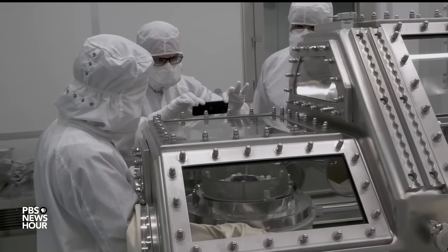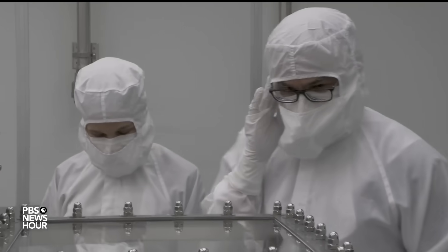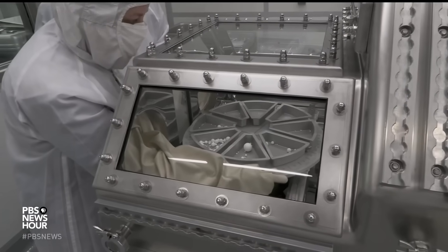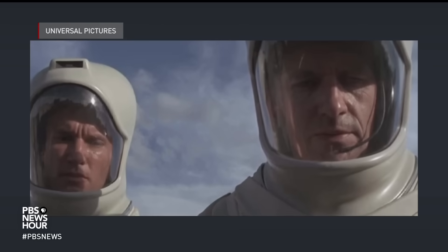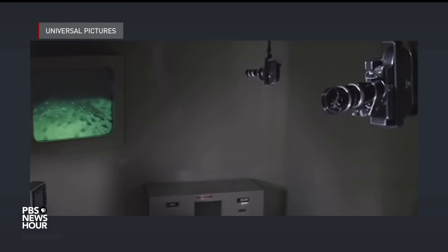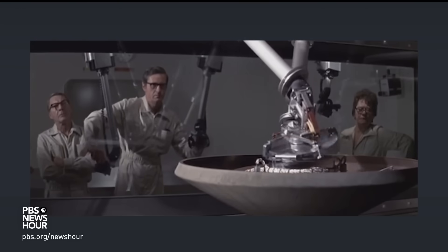Researchers have done several dress rehearsals to get ready, and they dress for a raging pandemic. But why? In the 1971 film The Andromeda Strain, a satellite crashes in New Mexico and infects Earth with a virulent extraterrestrial pathogen, killing nearly everyone who comes in contact with it.